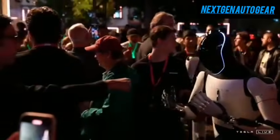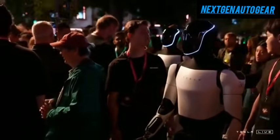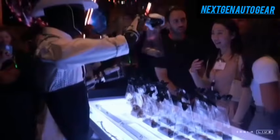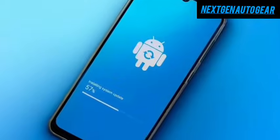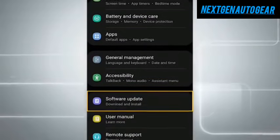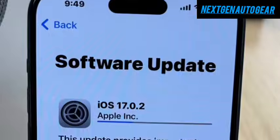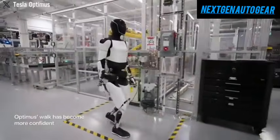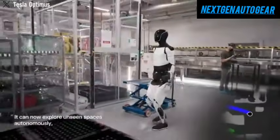Similar to smartphones that receive automatic software updates, Tesla Optimus will continuously improve through frequent updates. However, its capabilities extend far beyond those of a conventional smartphone. While mobile devices such as iPhones and Android phones receive periodic software enhancements, Optimus takes this concept further. With each update, the robot refines its ability to recognize faces, interpret human emotions, and adapt to new environments.